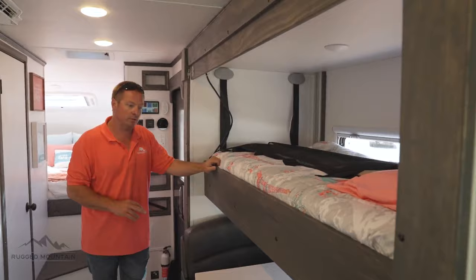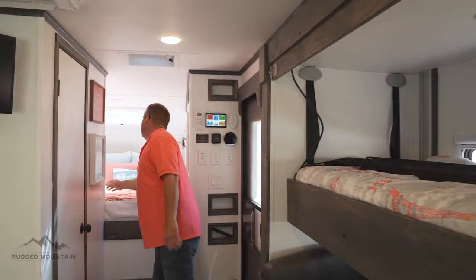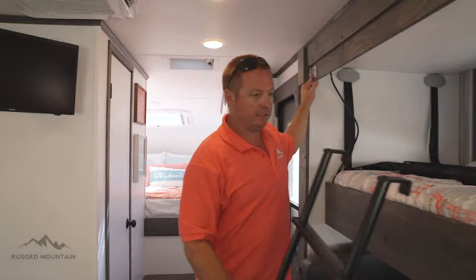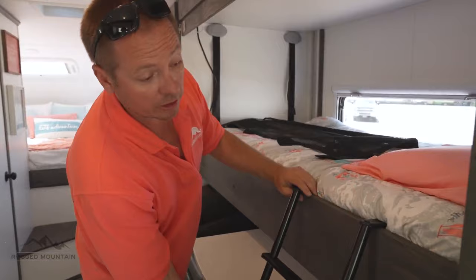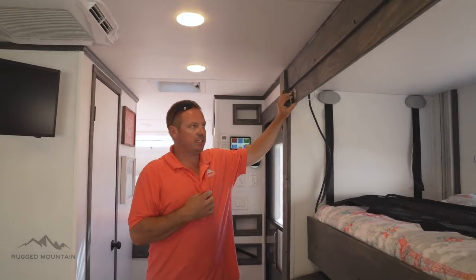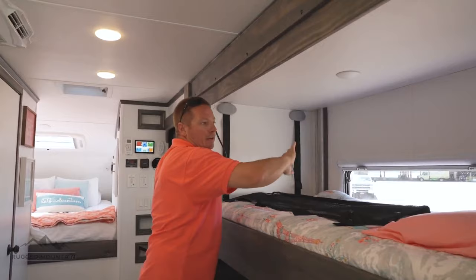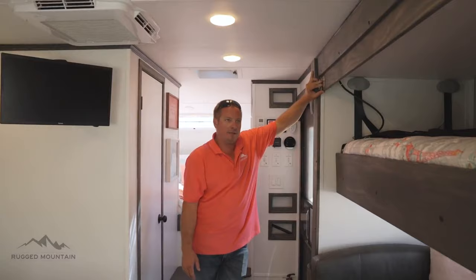We have bunk beds because I have two little girls. My wife and I have two little girls and they both sleep here — the table turns down to a bed and then one sleeps up on the upper bunk. We do have a ladder that goes to the side, and it does have a safety net to help her stay in in case she rolls out. We also have lights here; my girls sleep with a DVD on at night.